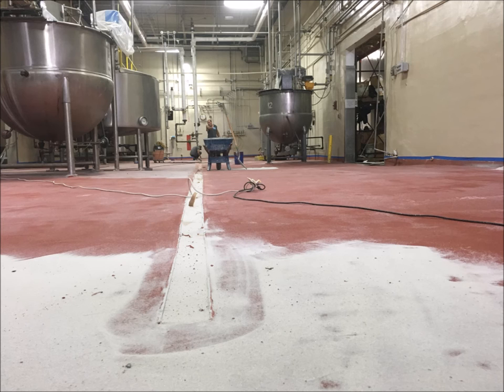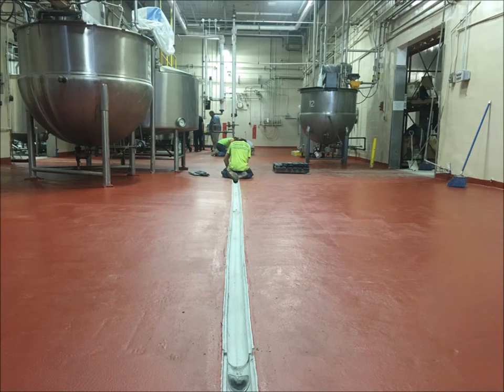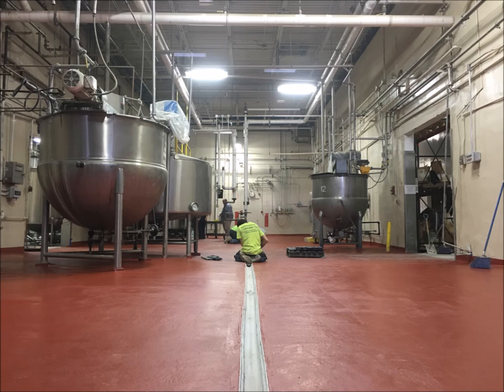Polycrete SLB goes down in a slurry consistency and is then broadcast to excess with silica sand. Once the base coat is cured, all the excess sand is swept up in preparation for the top coat. The top coat, Polycrete TF, adds another layer of protection to this extremely durable and sanitary flooring system.